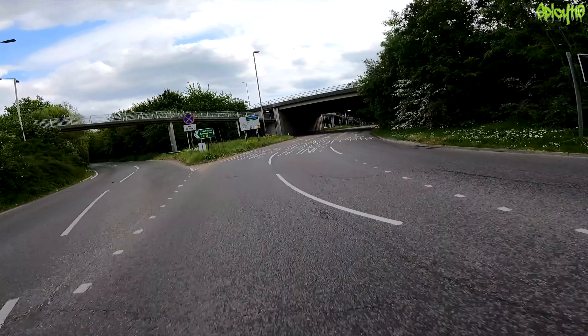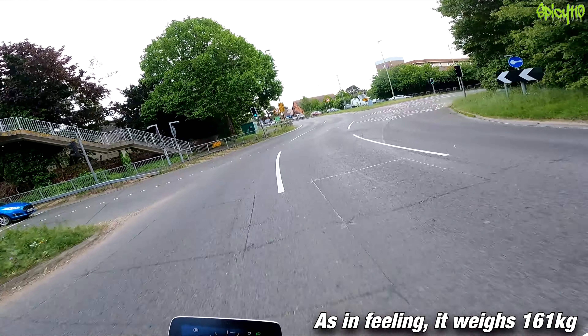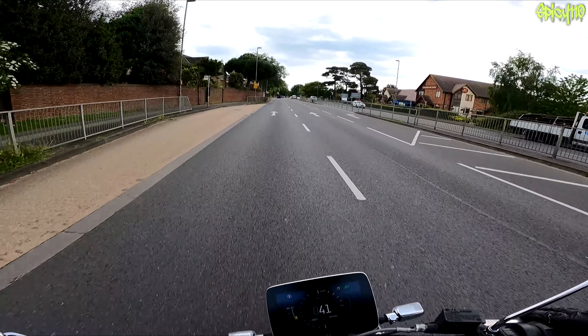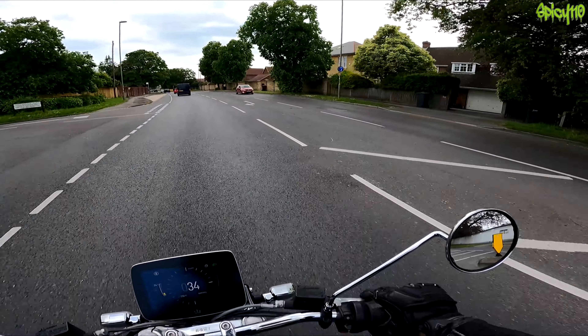The handling on this thing is so good — narrow tyres, very very light bike. It's proper fun. But the question remains: what mileage are we going to get in the end?